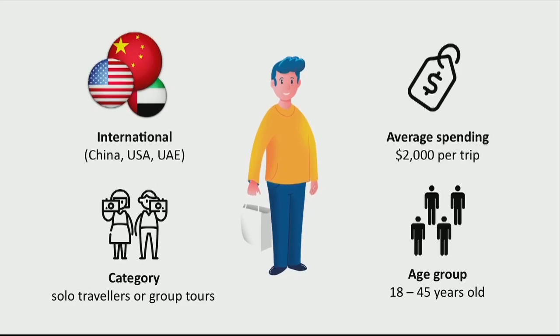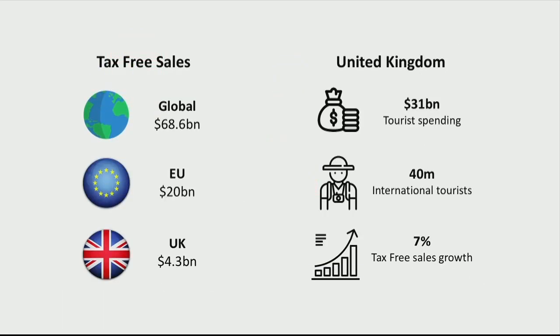Our customers are travelers like Peter — they love to shop but hate to wait and lose money. We are based in London, as it is a growing hub of both traveling and shopping. The UK tax-free market is around $4.3 billion, growing 7% year on year, and it looks extremely attractive, with several European governments already contacting us about incorporating our agile solution into their legacy systems.